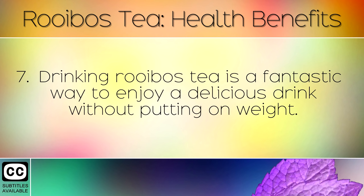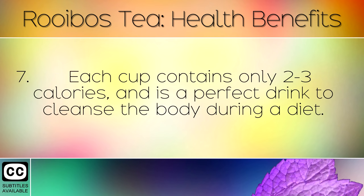Drinking Rooibos tea is a fantastic way to enjoy a delicious drink without putting on weight. Each cup contains only 2-3 calories and is a perfect drink to cleanse the body during a diet.